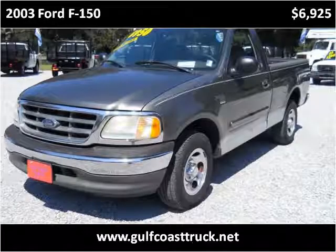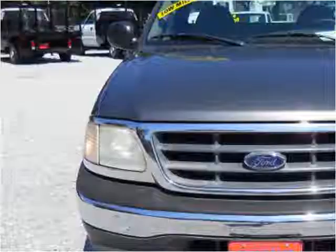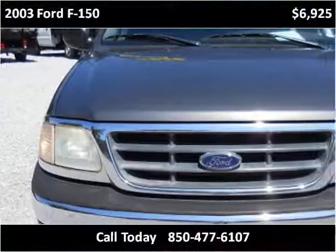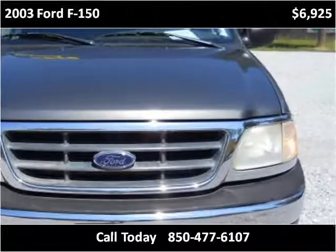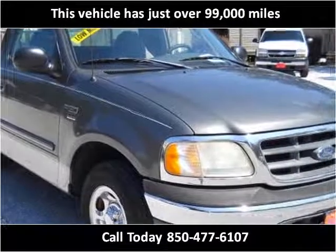This 2003 Ford F-150 is available from Gulf Coast Truck. This vehicle has just over 99,000 miles.